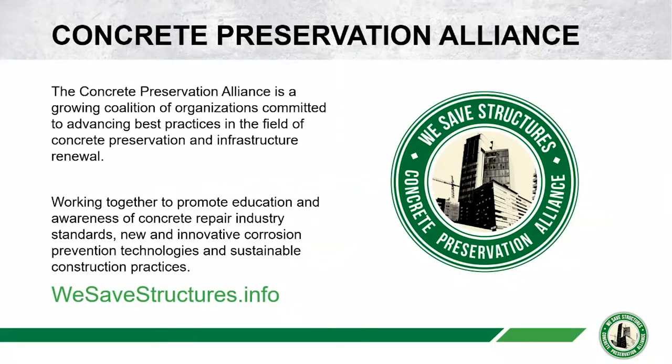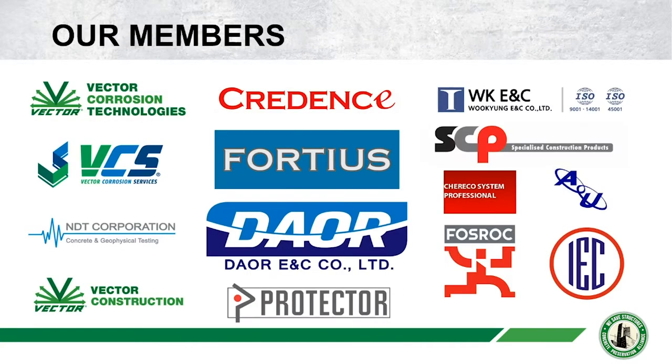The Concrete Preservation Alliance is a growing coalition of organizations committed to advancing best practices in the field of concrete preservation and infrastructure renewal. We draw on the expertise of our member organizations like Vector Corrosion Technologies, where Dave and I work, to present Webinar Wednesday, aiming at sharing best practices and innovative approaches to saving structures for the benefit of everyone. We have a number of members and here's a quick slide with our current membership, but it is growing all the time.